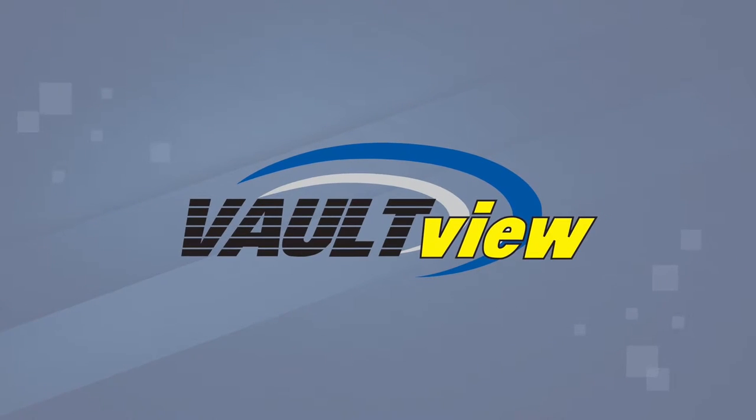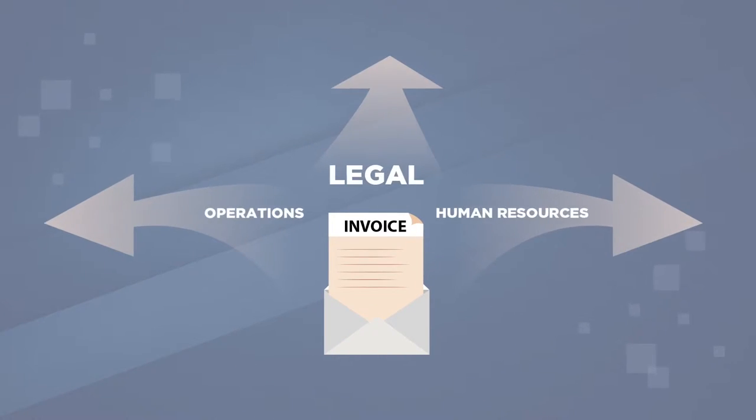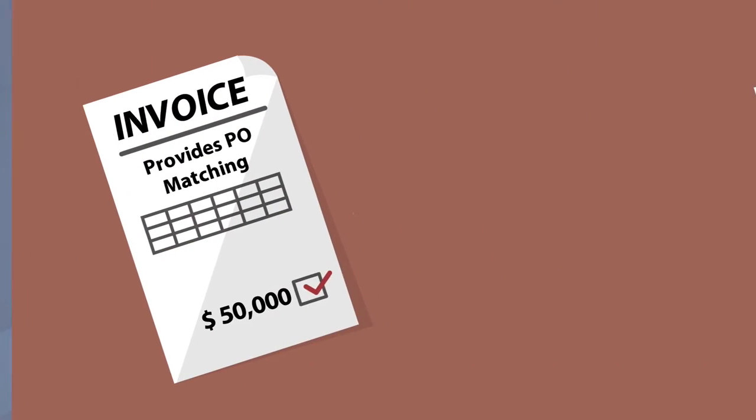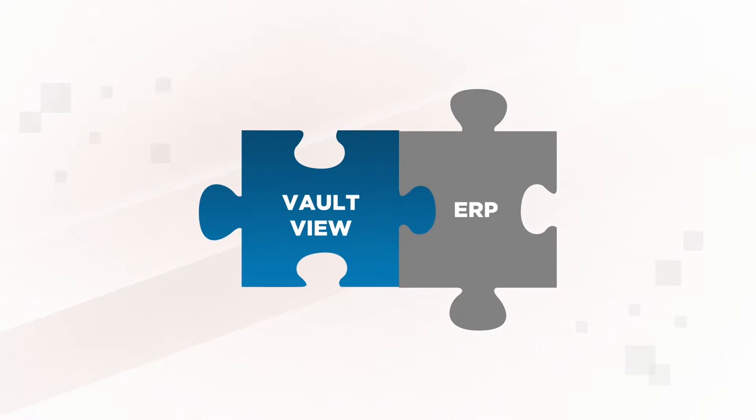Do not worry — VaultView AP workflow is here. VaultView automates business rules, offers immediate access to invoices and their status, provides PO matching, captures GL distribution, and integrates with ERPs.